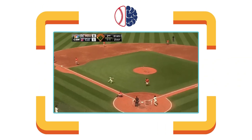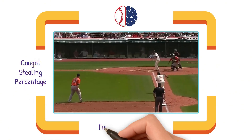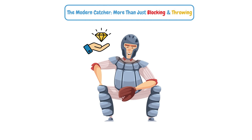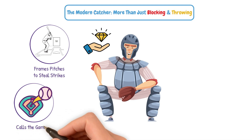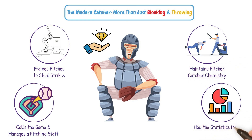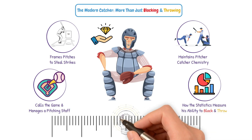Historically, we've measured catchers by three main categories: their caught stealing percentage, their fielding percentage, and how many passed balls or wild pitches are allowed. But modern analytics have shown us that the real value of a catcher goes way beyond that. A catcher can frame pitches to steal strikes, call the game and help manage a pitching staff, and maintain a difficult-to-quantify pitcher-catcher chemistry. We now have statistics that measure his ability to block and throw, and with the technology we have today, we can measure a lot of this in ways we could not before.